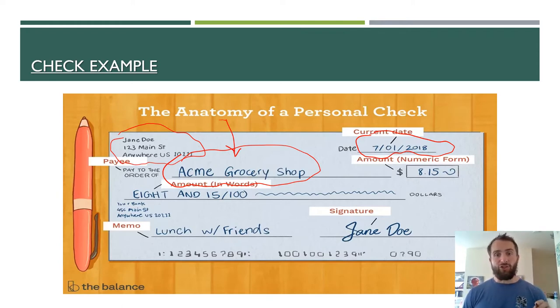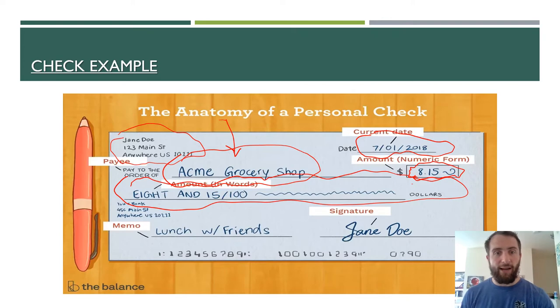Next, you're going to write out the amount the check is for, and you're going to write that in two separate places. First, you'll write it on this line in numeric form — this person wrote it out for $8.15. When you write out the numeric form, you have to make sure you write the decimal and then the two figures for the amount of cents. If it was just $8, they cannot just write 8 — they would have to write 8.00. Similarly, on the next line, you have to write out the dollar amount actually written out in words. So if it happens to be $838, they'll have to write out that whole word — sometimes these are long.